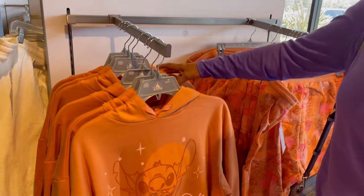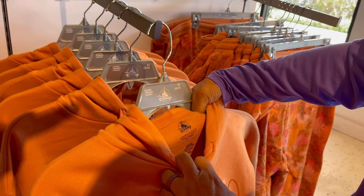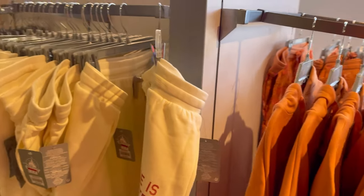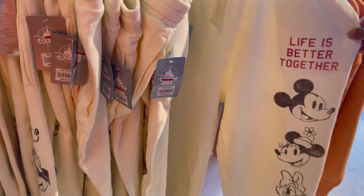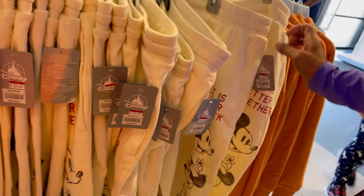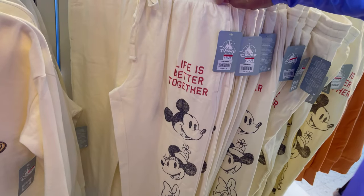They're all 1X and 2X. And all the sweatshirts are extra small. Extra small sweatshirts and extra large pants. Look at these — these are $29.98. Those are the pants, right? Yeah, these all look like extra large.